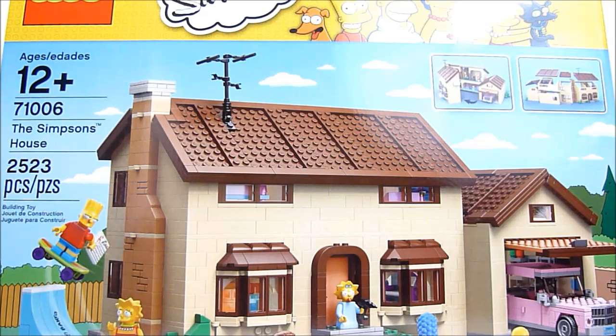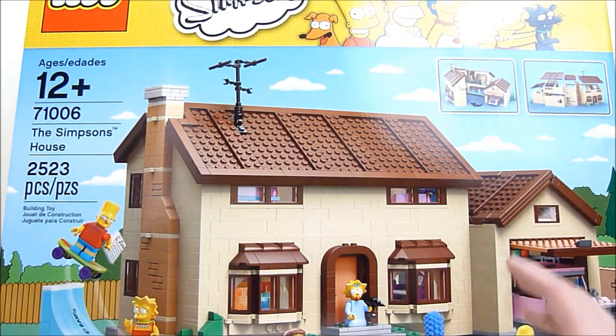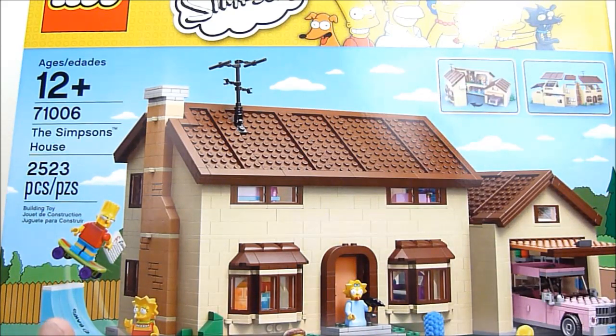This is the first official licensed Simpsons set from Lego, and Lego seems to have just come out swinging with this. They've got The Simpsons house, which is probably one of the most iconic parts of The Simpsons television show. There have been some complaints about how it's kind of just a big tan box, but that's what it is. That's The Simpsons house — it's a big tan box.